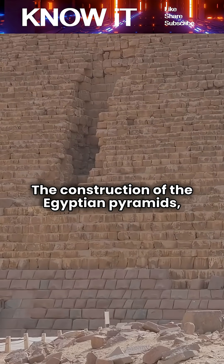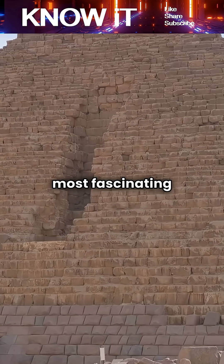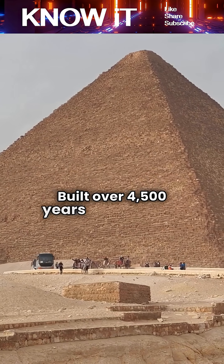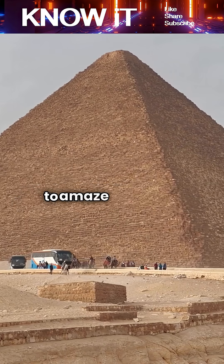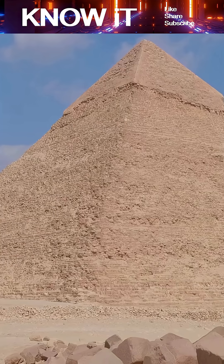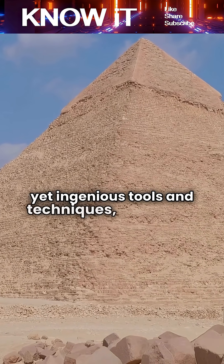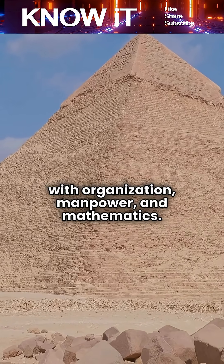The construction of the Egyptian pyramids, especially the Great Pyramid of Giza, remains one of the most fascinating engineering achievements in human history. Built over 4,500 years ago without modern machinery, these colossal structures continue to amaze scientists and historians. The ancient Egyptians relied on simple yet ingenious tools and techniques, combined with organization, manpower, and mathematics.